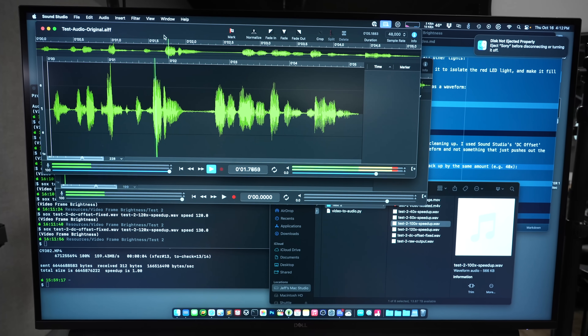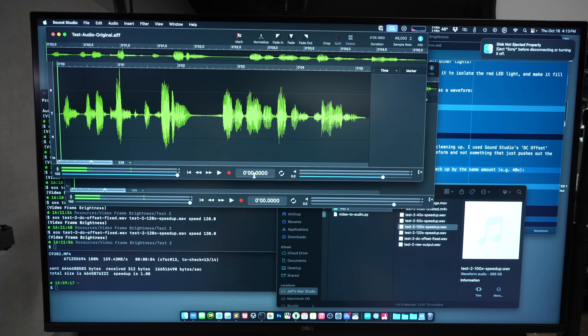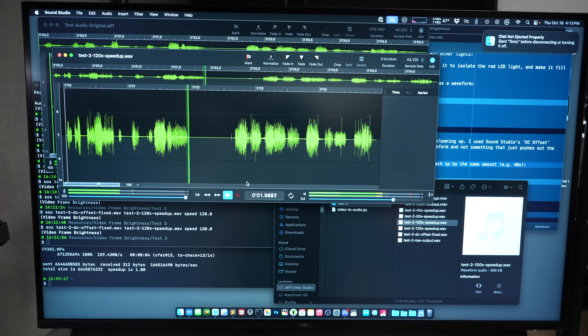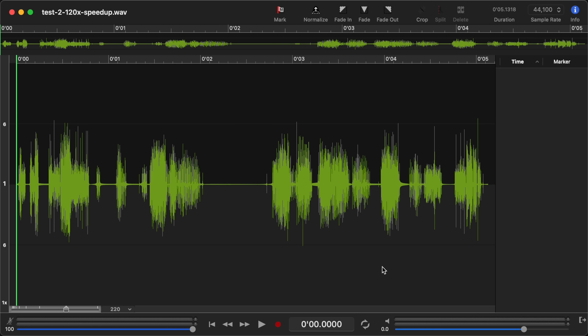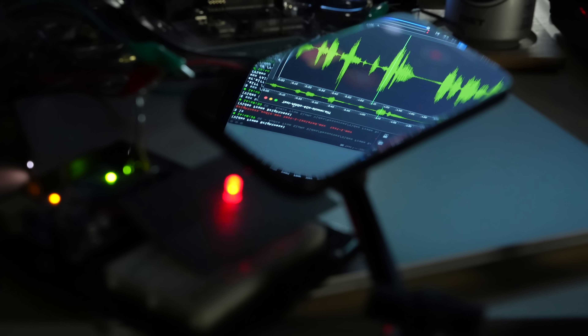Here's the original for reference: 'This is a test recording for the LED brightness simulation.' And here's the one I got off the LED: 'This is a test recording for the LED brightness sensor.' It's not like a studio quality recording, but that's audible. At least I know it's possible to record sound using a camera instead of a microphone.